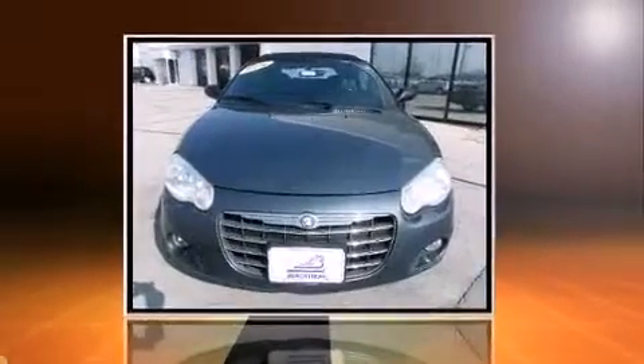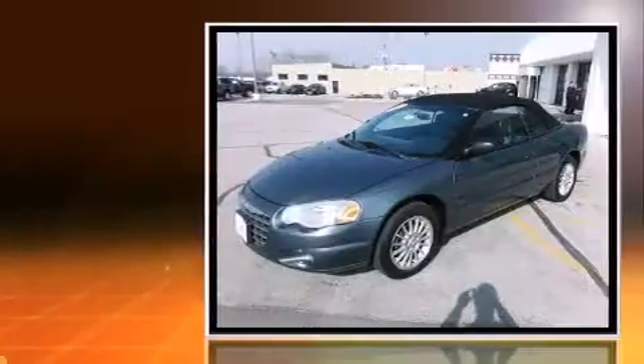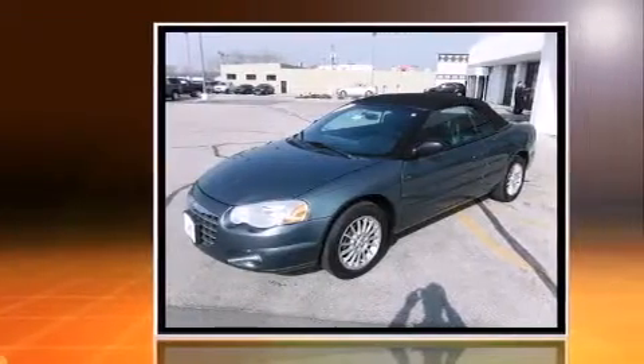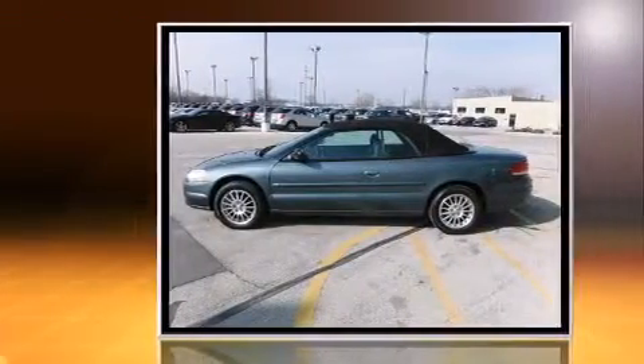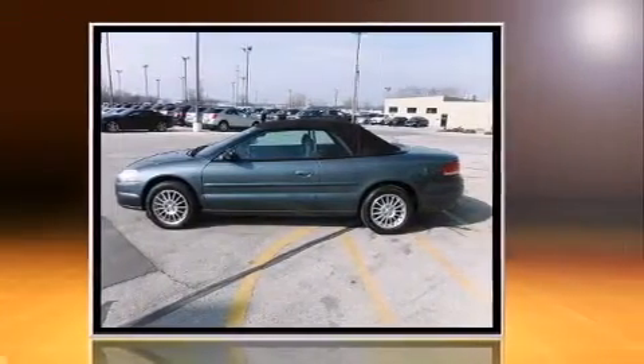Here's a great deal on a 2006 Chrysler Sebring. This two-door, four-passenger convertible has not yet reached the hundred thousand mile mark. Chrysler made sure to keep road handling and sportiness at the top of its priority list.